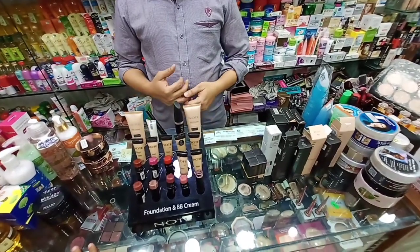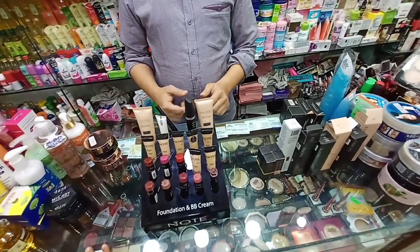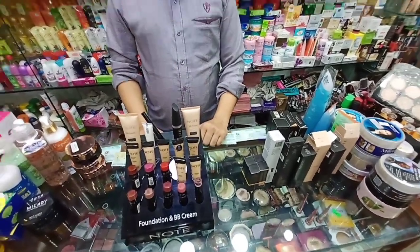Hello everyone, welcome back to my channel. I'm at the — this is one of the most popular brands I have seen. I will show you the original note brand of the collection. So what do you see in my new year?